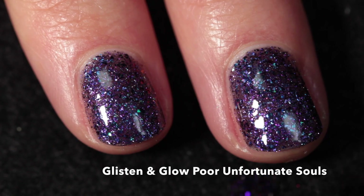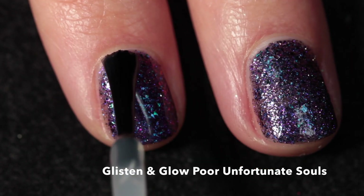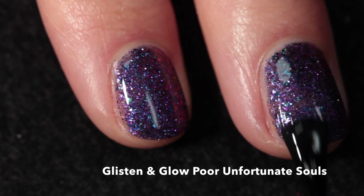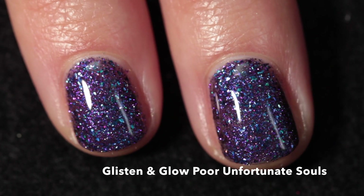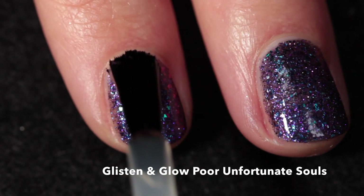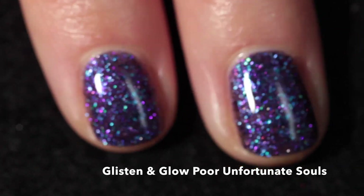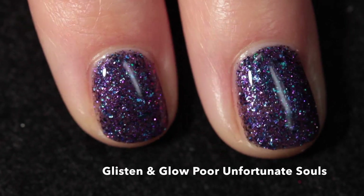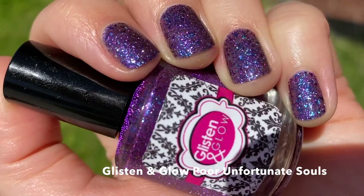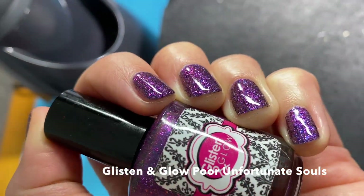I built this one up in two coats, and because it dries down textured I recommend using the Glistening Glow Glitter Grabber first. Apply that, let it dry for five to ten minutes, then go in with the Glistening Glow top coat — and you will have the smoothest, shiniest nails of all time. Here it is in two coats plus the two top coats: very shiny out in the sun, and inside you really catch the shift of all of those flakes, which is really pretty and very villainous.